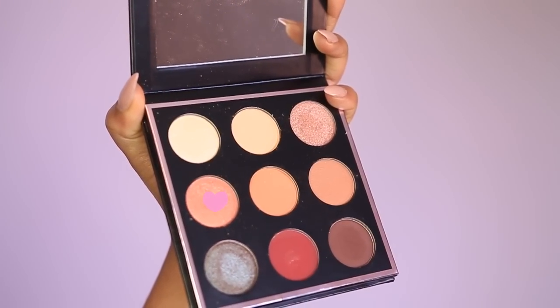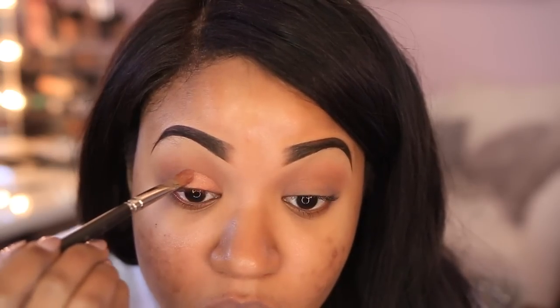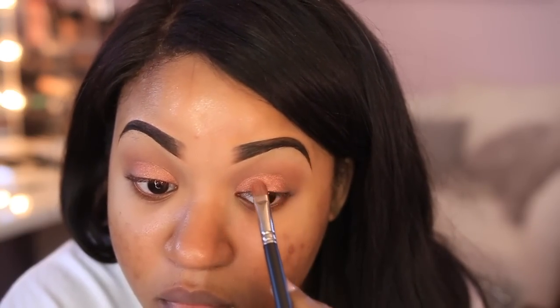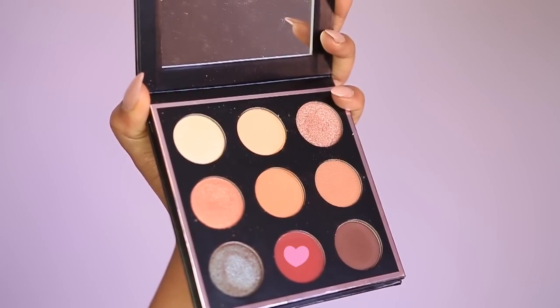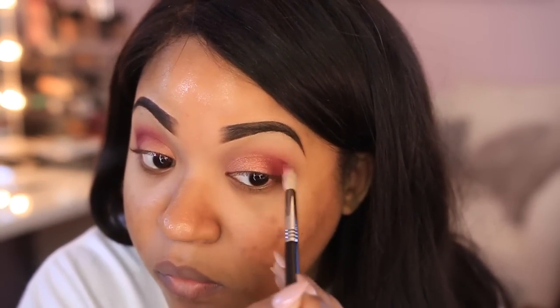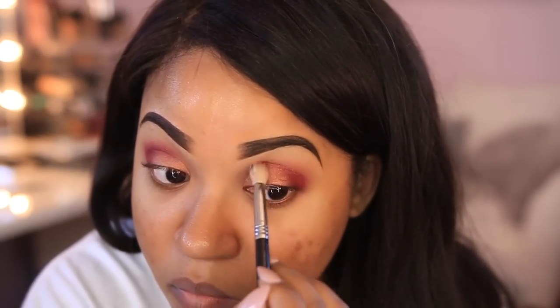The next shade I'm applying is called Cosmopolitan — I'm putting this all over my lid area but leaving a little space at the end for another eyeshadow. This color is really gorgeous; it reminds me of the Makeup Geek foiled eyeshadows, very vibrant and applies beautifully. Next is a shade called Mars — a red burgundy — which I apply to the outer portion of the lid, then drag into the crease with a fluffy brush, blending until there are no harsh lines.